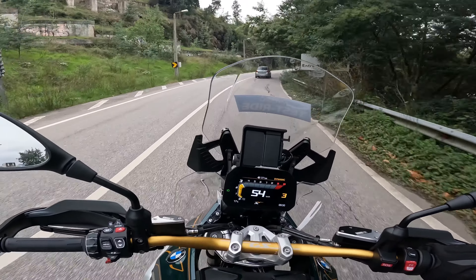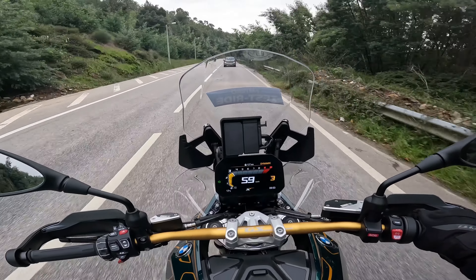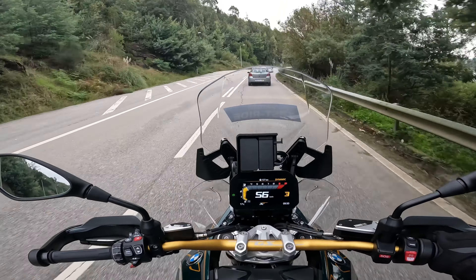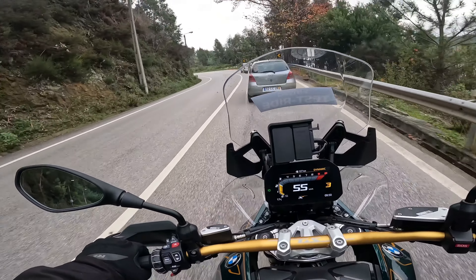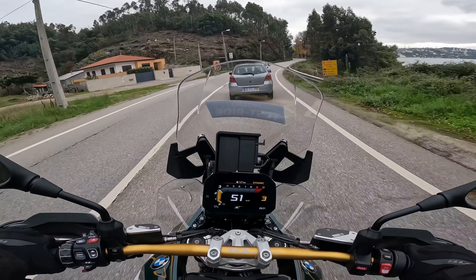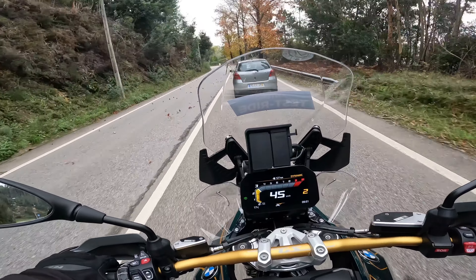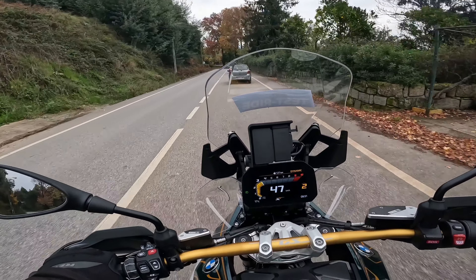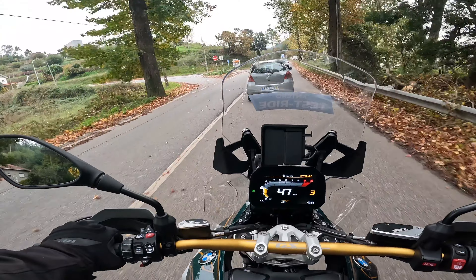This bike has a 19-litre tank — decent enough, though 22 or 23 litres would give a bit more range. It seems that, as is BMW's tradition, they'll launch a GSA version later with more autonomy and some additional extras. That will likely be the bikes sitting around €30,000 or above. I'll stop ahead to show you the bike and share some more thoughts.